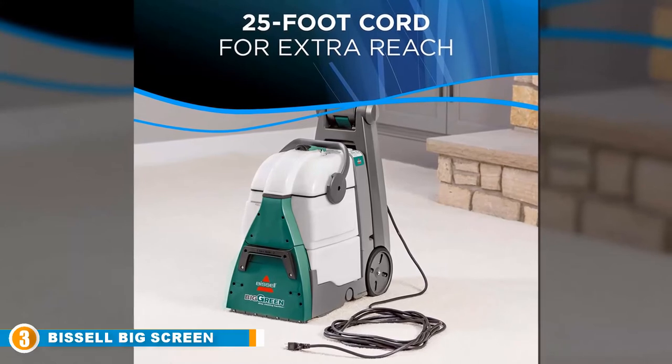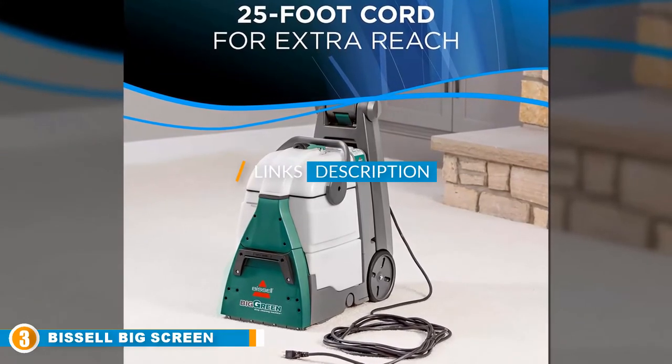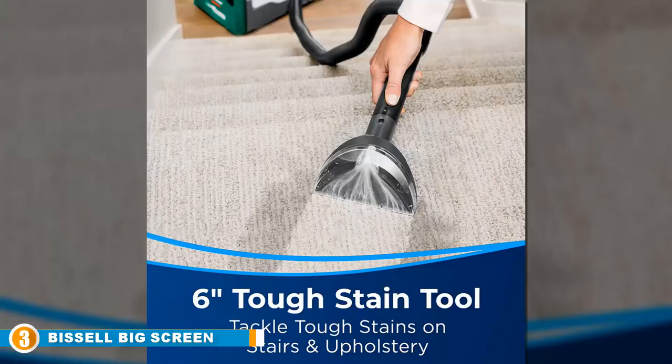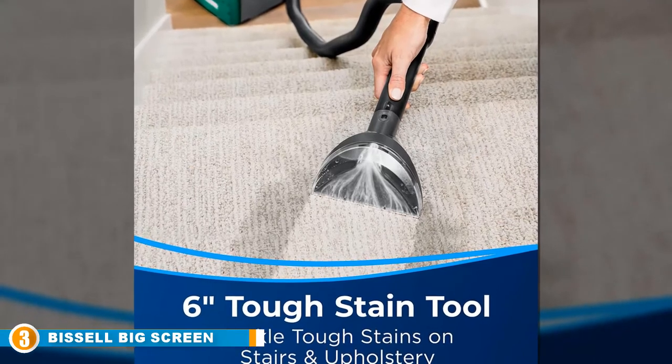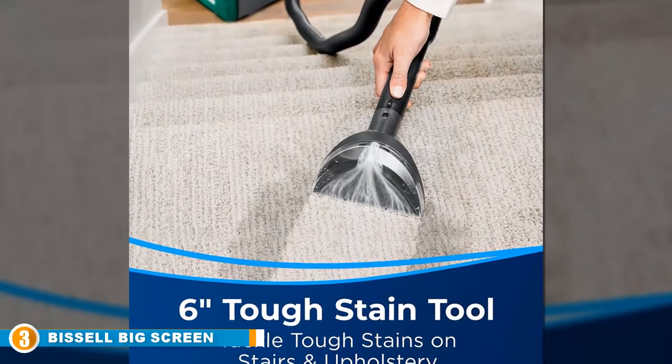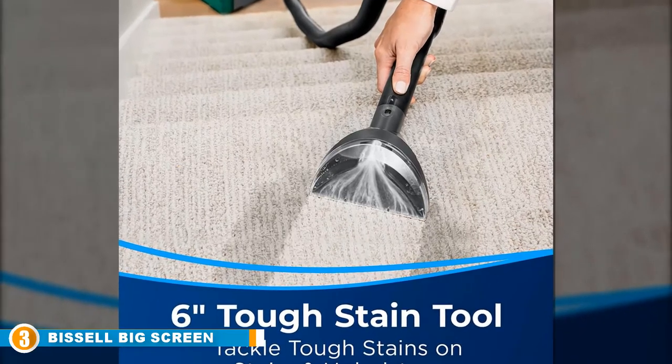The number three position is held by the Bissell Big Green Professional carpet cleaner machine. At 40 pounds empty, the Big Green lives up to its name, but every ounce of the weight is put to good use. It has heavy-duty suction, large and powerful brushes, and two big tanks to keep you going across a larger space.